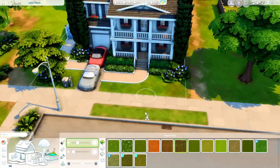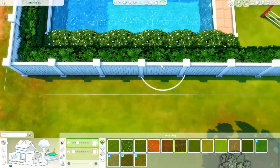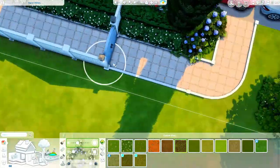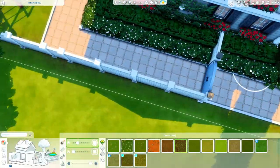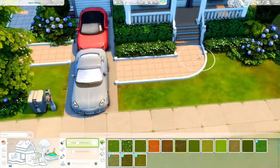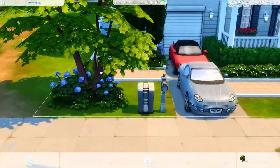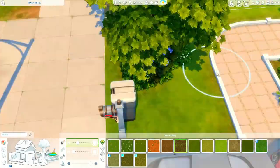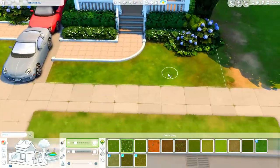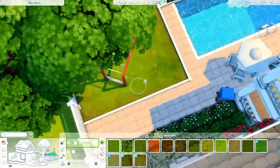I wanted to note that I put that white transitional-looking, short white fence around the pavement. I thought it gave it a really nice clean look. I wish I could have done it on the actual driveway as well, but as you guys probably know, you can't have the fence go right up to the side of the lot, and I've always hated that about The Sims 4.